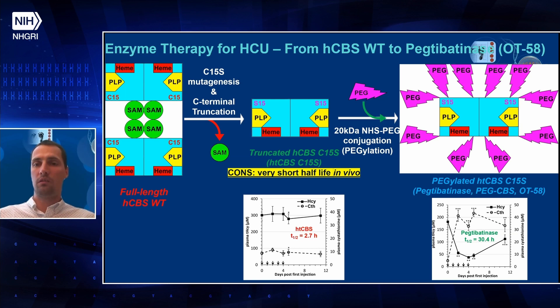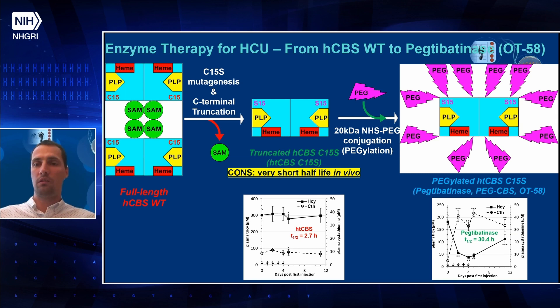Encouraged by these results, we continued into additional in vivo studies. One of the first was using a CBS knockout mouse model, which is neonatal lethal — these mice don't survive. When mice are born and receive no treatment — PBS injected subcutaneously — by the end of 30 days after birth, all of them died. However, mice injected from day two, three times a week subcutaneously with 8 mg/kg of pectibatinase or OT58 showed that more than 90% survived.